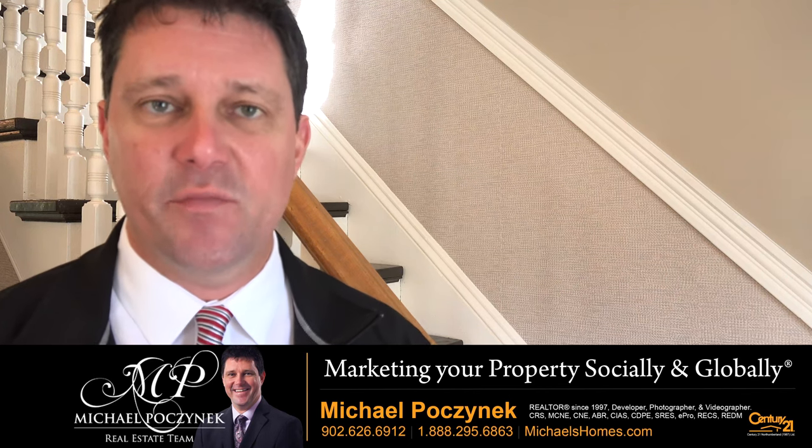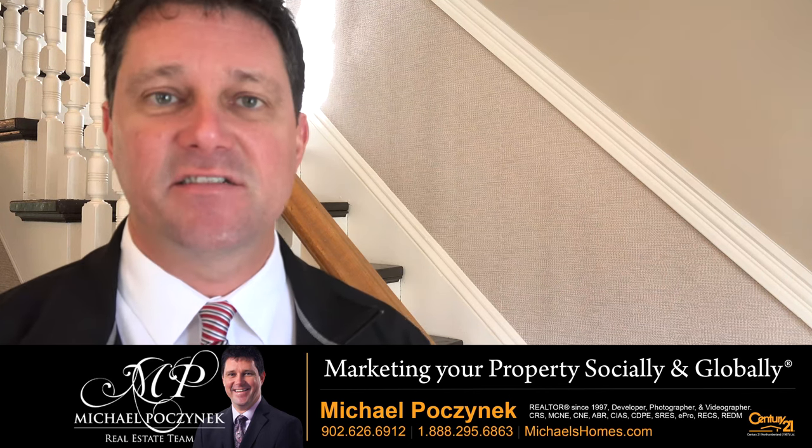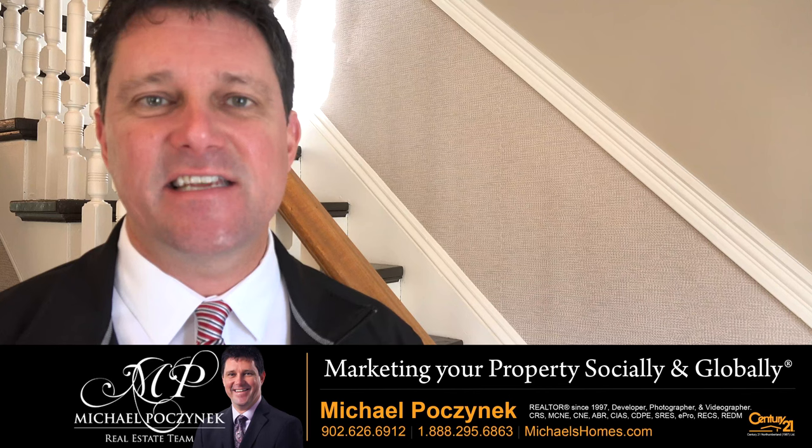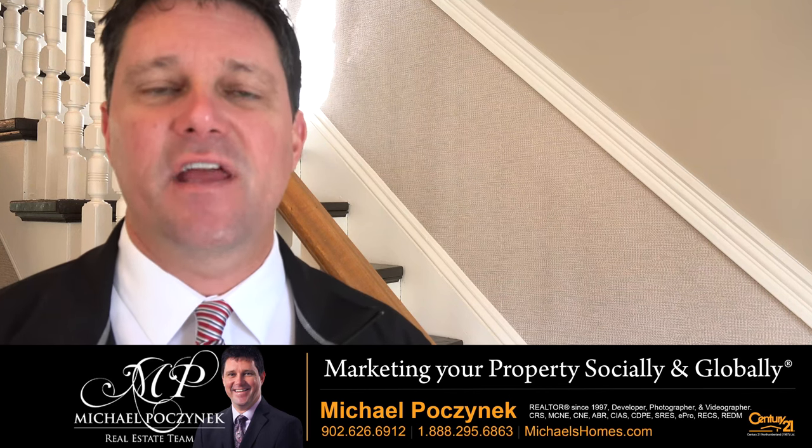Is your home currently on the market and it hasn't sold and you don't know why? One of the things you might want to do is check out what I've created. It's called the Listing Evaluation Form and it goes through a number of things.